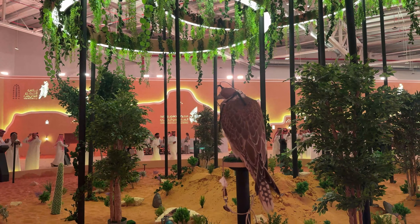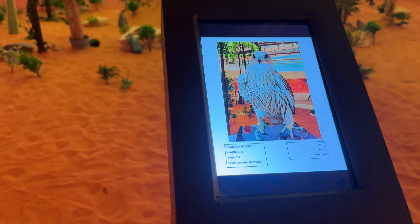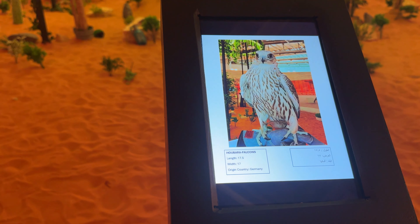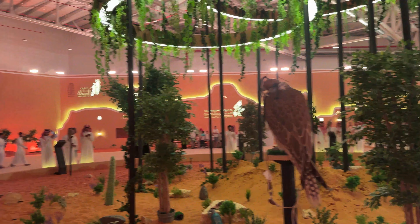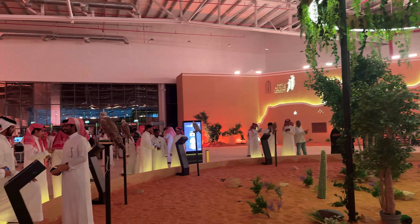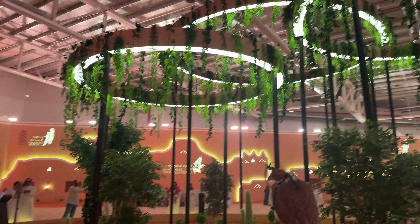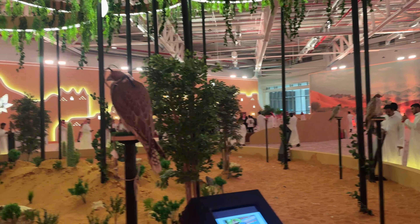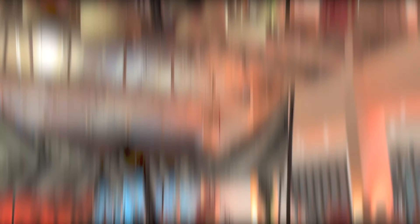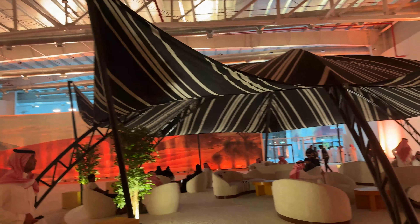This is the name of the Falcon. It is a beautiful place, I think. It is a beautiful place in Germany, in the Falcon exhibition. This is a beautiful place.